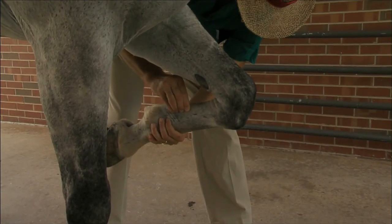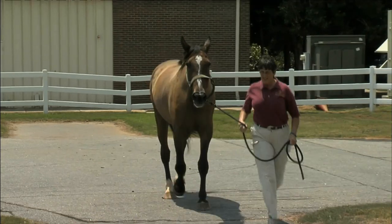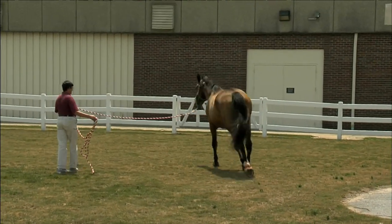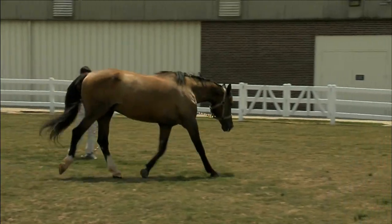Arthritis can develop in horses at a relatively young age. Even in the midst of their career, where you would expect them to still perform just fine, the jobs we ask horses to do can be extremely taxing on some joints. Those joints eventually deteriorate enough for arthritis to develop, resulting in lameness.